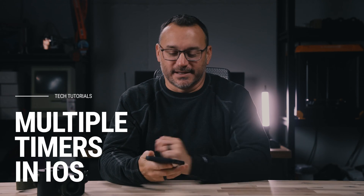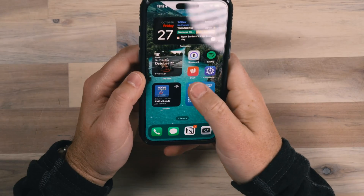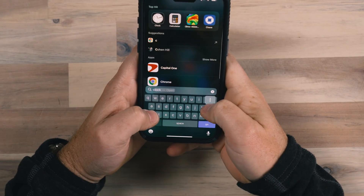Timers just got way more useful on an iPhone with iOS 17. I'm going to show you why I'm excited about timers now.